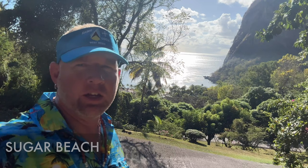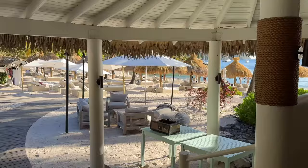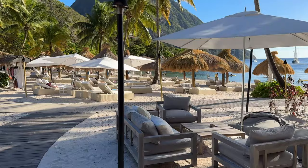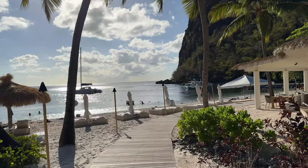Right behind me there is Sugar Beach. For those of you looking for honeymoon activity with a bigger budget and deeper pockets, Sugar Beach is exactly where you want to be. There are a few other resorts — Jade Mountain and Ladera — that compete with it, but Sugar Beach is really the best beach on the island. You can see why when you're here because it sits right in between both Pitons.